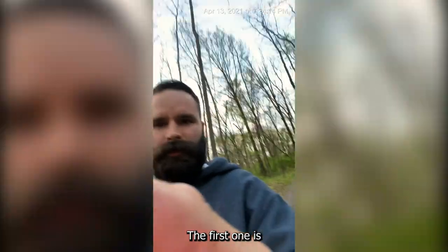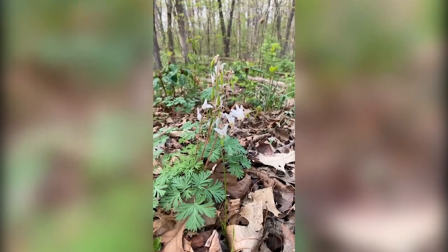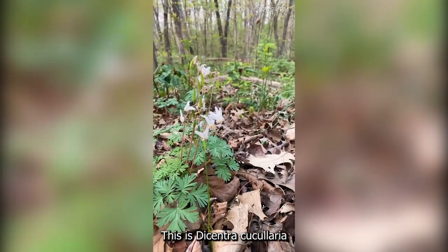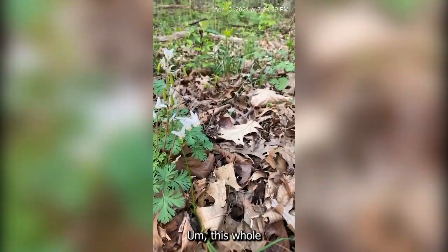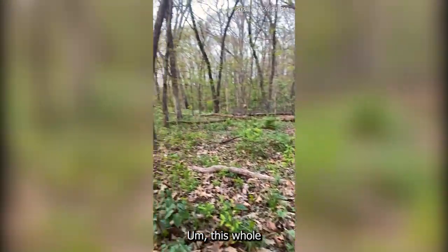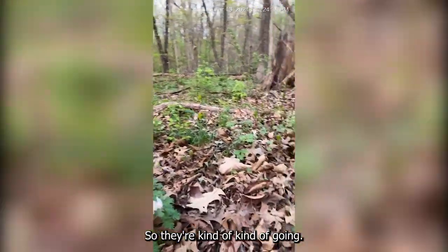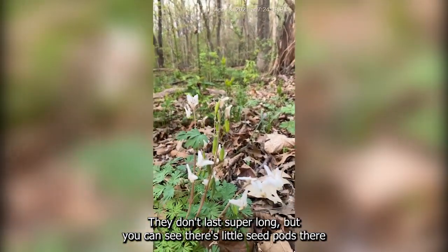The first one is Dutchman's Breeches right here. This is Dicentra cucularia. They're a little old at this point — this whole hillside was actually covered in them last week, so they're kind of going. They don't last super long, but you can see there's little seed pods there.